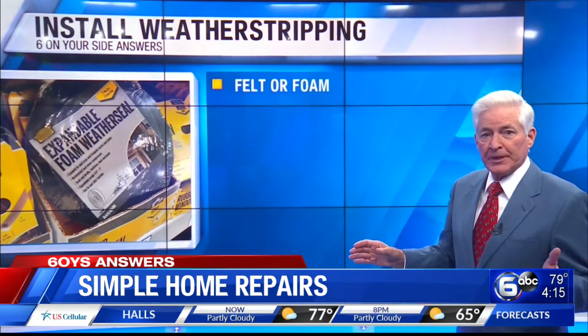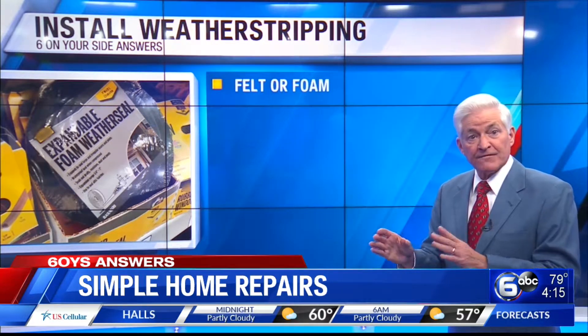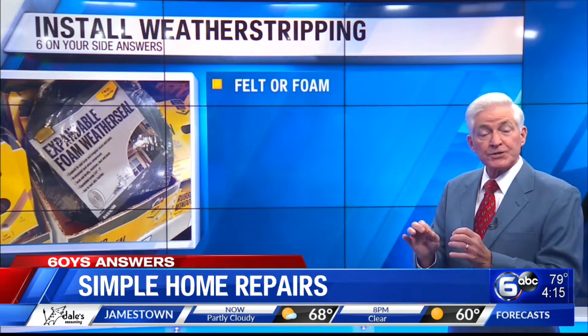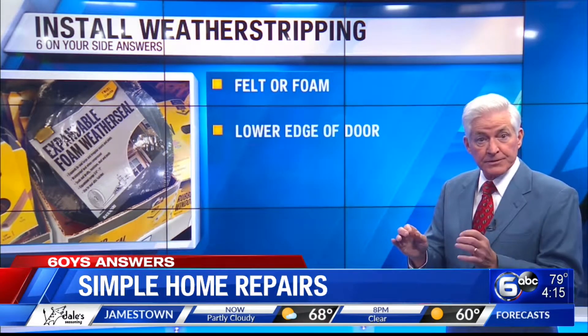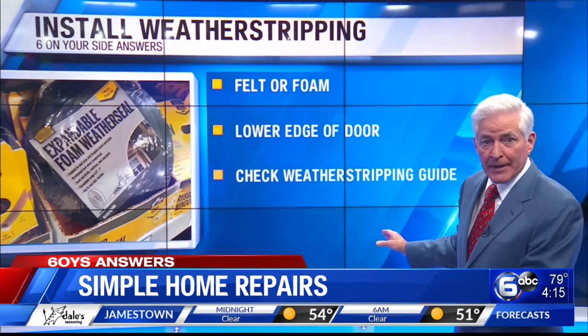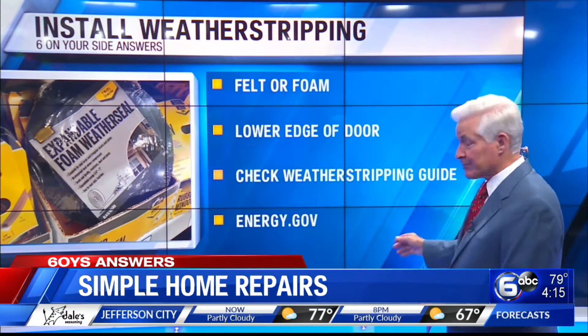Installing weather stripping is another one of those simple home repairs that anyone can do. The strips made of foam or felt seal the air leaks around doors and windows. You simply attach door sweeps to the lower edge of a door, for example. Energy.gov's weather stripping guide tells you which products to use for what job and how to apply them.